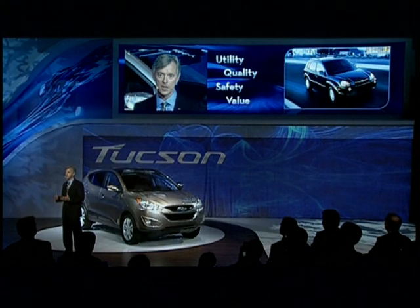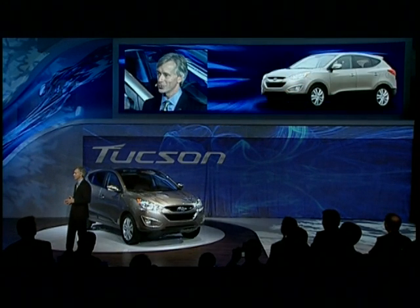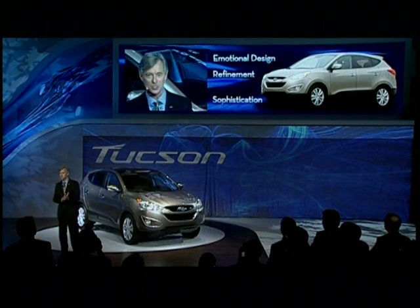The original Tucson first joined our lineup about five years ago — it was a 2005 model. So it doesn't have the longest history, but we think it's got a pretty impressive one. In the second generation, we're bringing something more to the Tucson story: a higher level of emotional design, refinement, and sophistication.